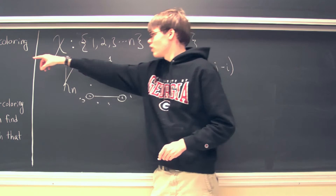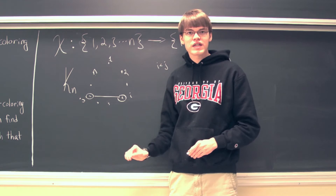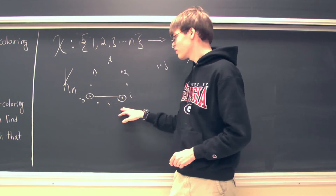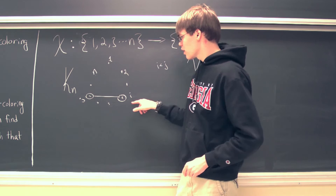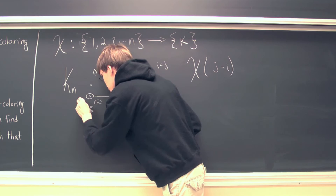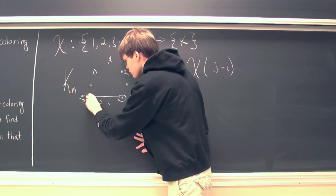Recall that this is a complete graph on n vertices, and n was defined as R(3, 3, 3, ...) with k 3s. What that means is that given any k coloring on this graph, we're going to be guaranteed to find a monochromatic triangle in one of those k colors. So let's assume we have found our monochromatic triangle, and that triangle exists between the i-th vertex, the j-th vertex, and the k-th vertex — where this k is not the same as the k coloring; it's just a dummy variable for the k-th vertex.